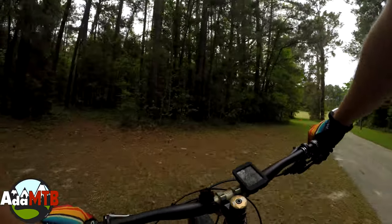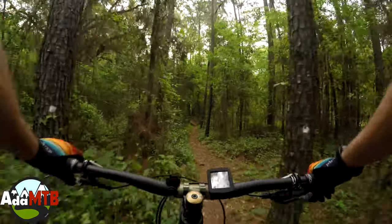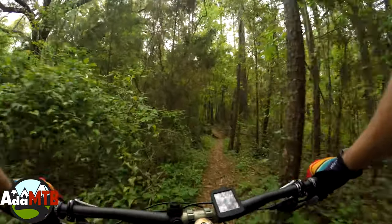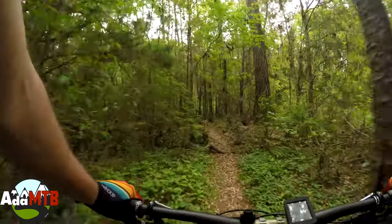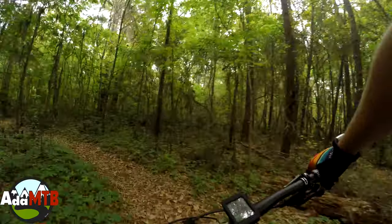Hey YouTube, this week I checked out a trail in Gainesville called the Rock Trail. It was the only one with a black or red trail in the area and it was great. I hope you enjoyed the video and if you did, please hit that subscribe button. Don't forget to hit like and comment as well and let me know your thoughts.